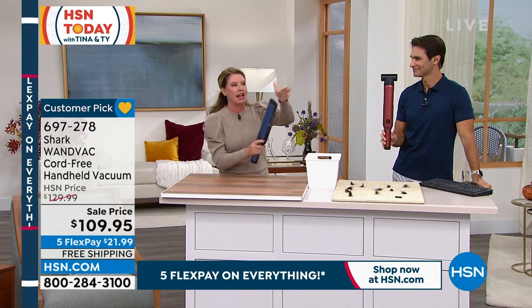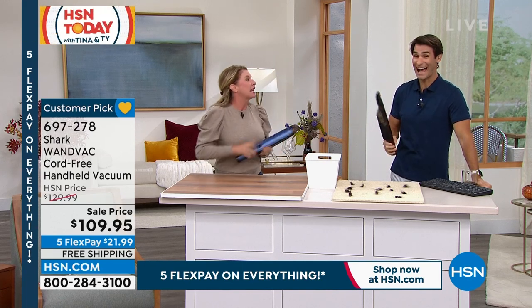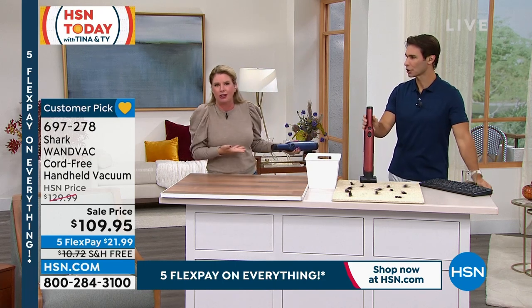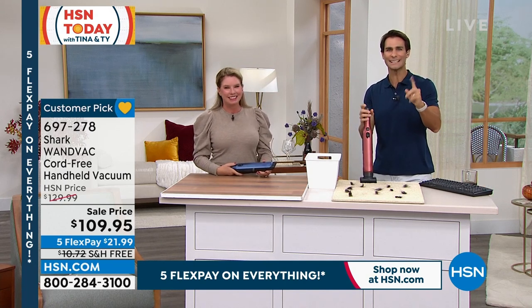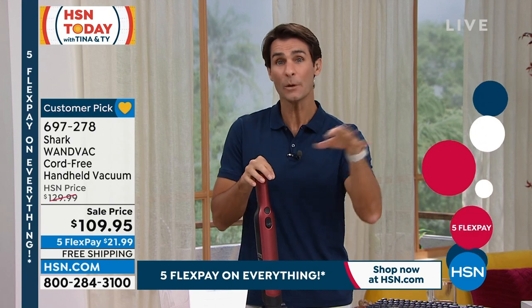Lightweight and powerful. I don't want people to look at this and be like, it's so lightweight and small in your hand, it can't have power. It's a Shark — of course it's going to have power. If I could describe Shark in one word, it's innovative. Shark is constantly innovative, constantly pushing forward, constantly thinking about how we use these things in our home.